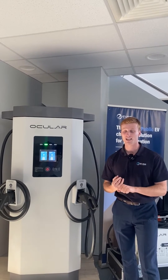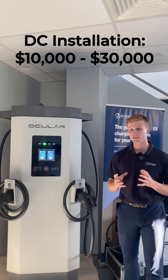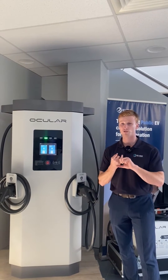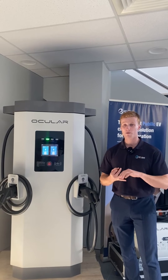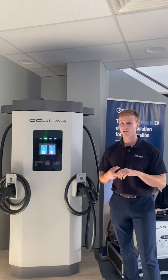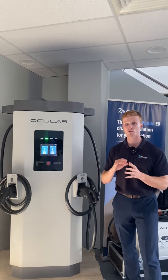In terms of installation, this can vary, but typically you'll find it's between $10,000 to $30,000. Make sure to reduce civil works and concrete cutting, make sure you have enough power at the site so you don't have to do upgrades, and make sure that you install the charger next to the switchboard to reduce costs.